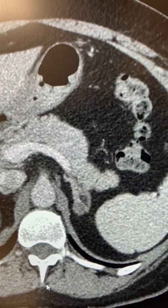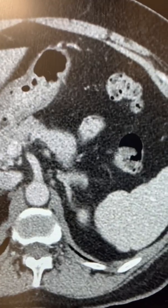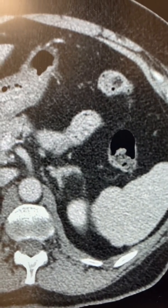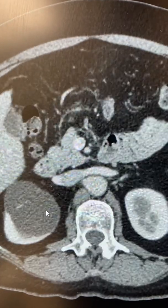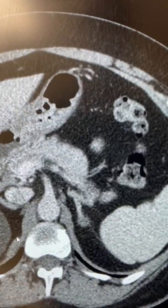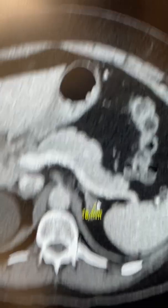The right adrenal gland is completely normal. You can also see a hypodense area which is a typical cyst of the kidney — those can be left alone. But the adenoma shown here is the tumor that is overproducing too much aldosterone.